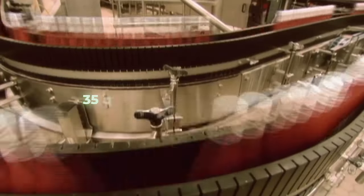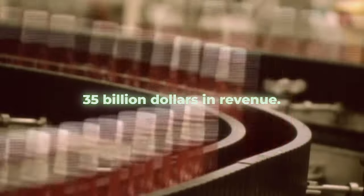Today the ketchup industry generates 35 billion dollars in revenue, so how is it made?